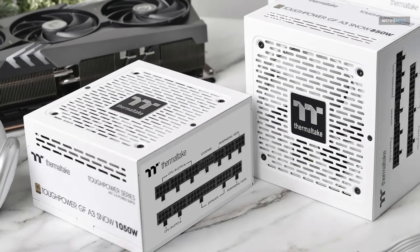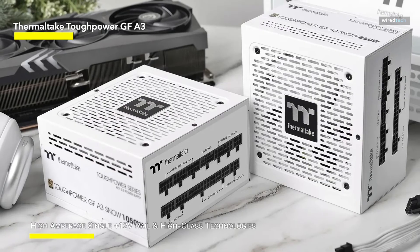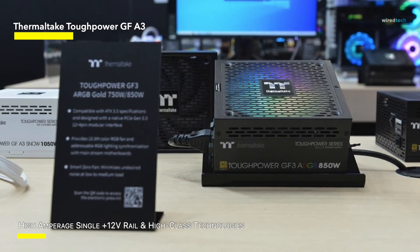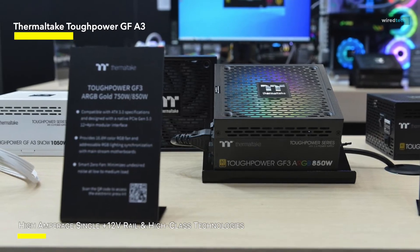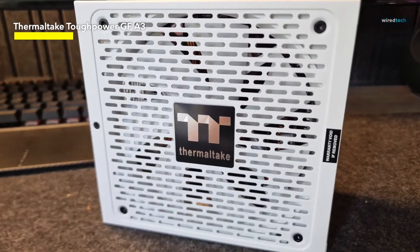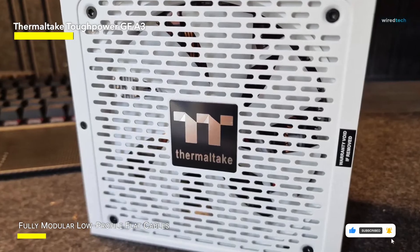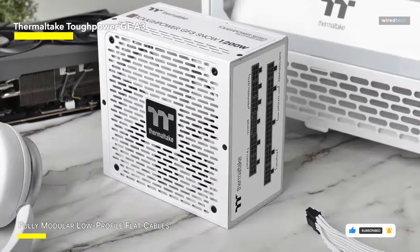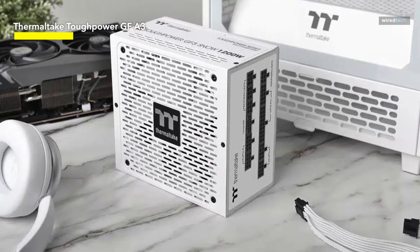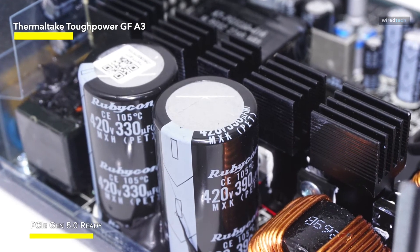For the last product, we have the Thermaltake ToughPower GF-A3, with 80 Plus Gold certification and full compatibility with Intel ATX 3.0 standards. Its forward-thinking design features true 450-watt 12-volt power connections designed particularly for NVIDIA RTX 40 series GPUs. It is not only ATX 3.0 compliant but also PCIe Gen 5.0 ready, ensuring flawless integration with the market's most advanced graphics cards. The high-amperage single 12-volt rail makes it SLI Crossfire compatible, and the completely modular design with low-profile flat wires streamlines cable management for a neat and orderly setup.